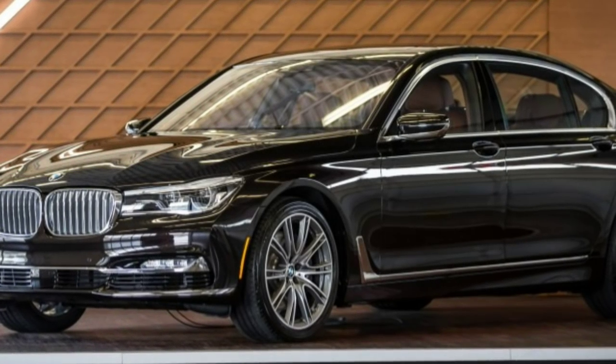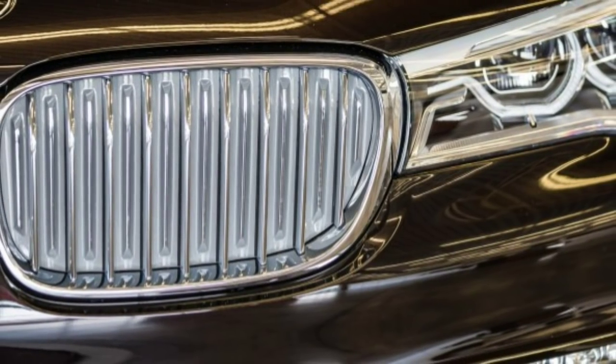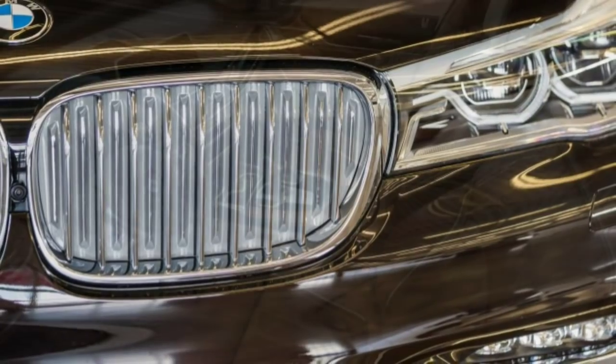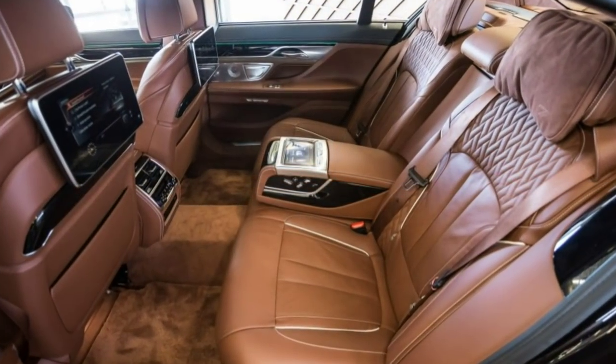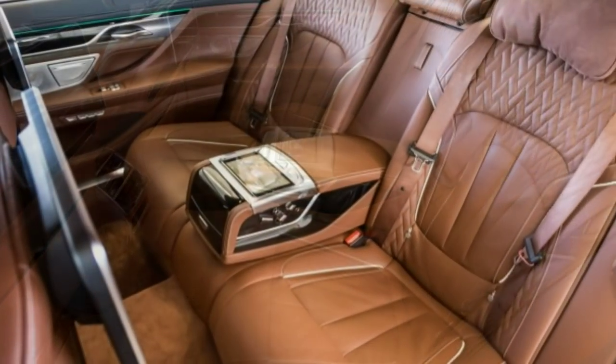Luxury is a great intangible. There's no formal test to detect it or means of measuring it. It's nothing but an impression and, as such, can lack real substance. But BMW's new 2016 7 Series has plenty of substance, starting with the very substances from which it's constructed.